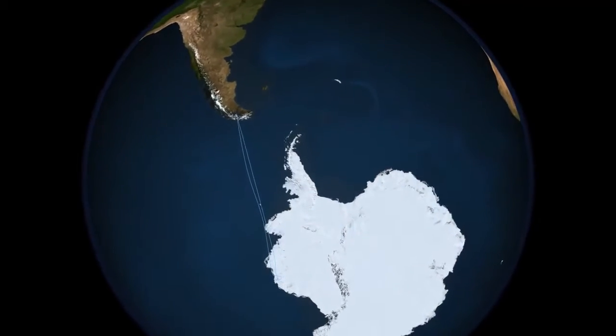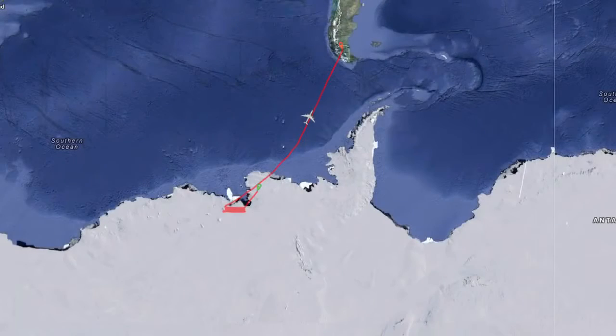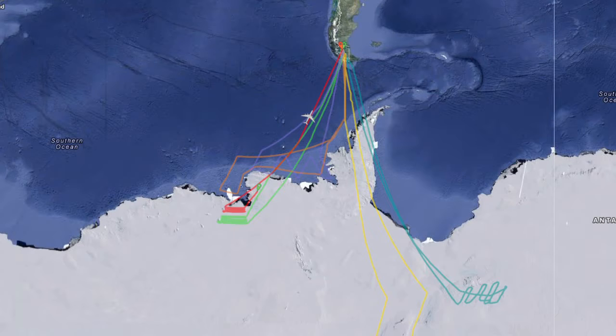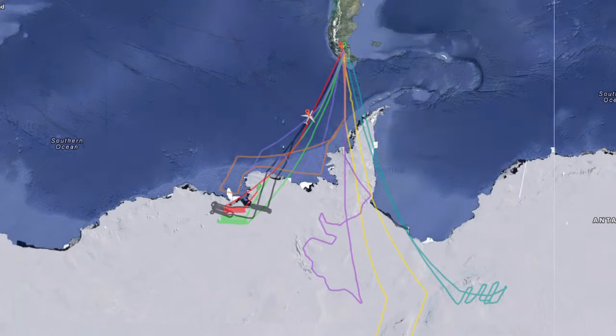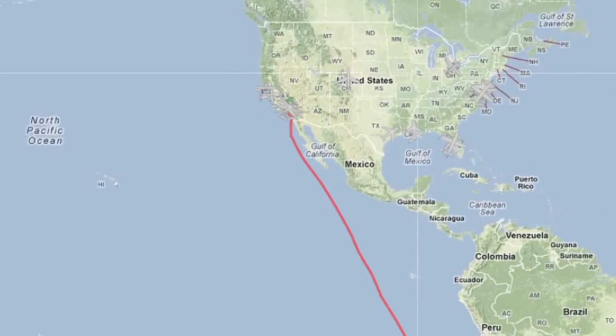IceBridge is off to a strong start this year, having completed seven science missions over outlet glaciers, sea ice, and ice sheets, covering a broad range of territory both east and west of the Antarctic Peninsula. This is exactly the kind of start mission managers were hoping for when they prepared the aircraft thousands of miles away in California two weeks ago.